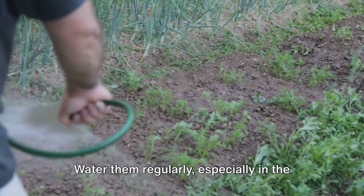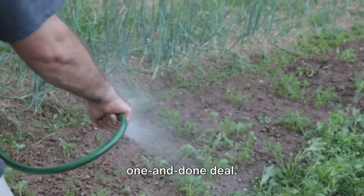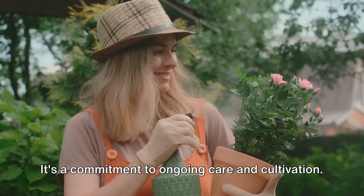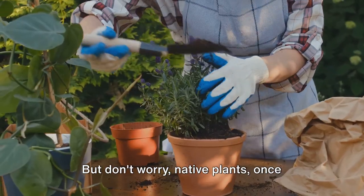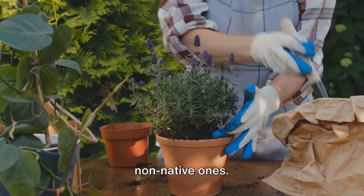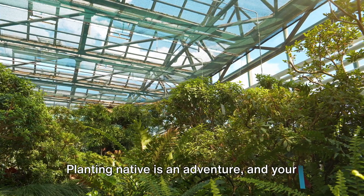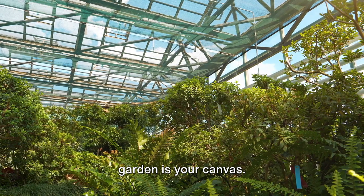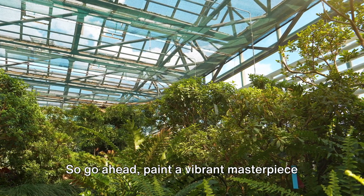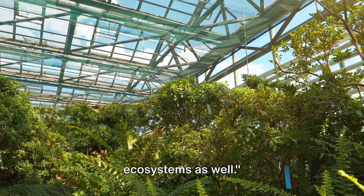Water your plants regularly, especially in the first few weeks. And remember, native gardening is not a one-and-done deal — it's a commitment to ongoing care and cultivation. But don't worry, native plants once established require less maintenance than non-native ones. They've evolved to thrive in your local conditions after all. Planting native is an adventure and your garden is your canvas, so go ahead and paint a vibrant masterpiece that benefits not just you, but your local ecosystems as well.